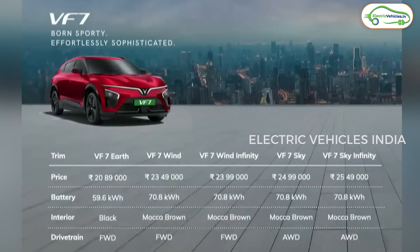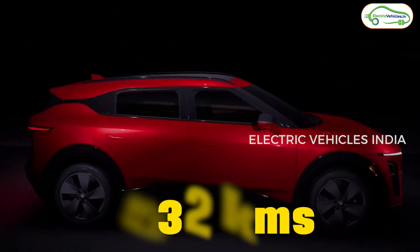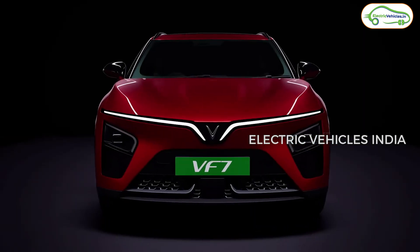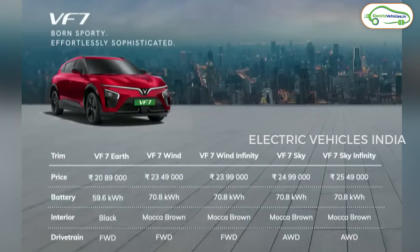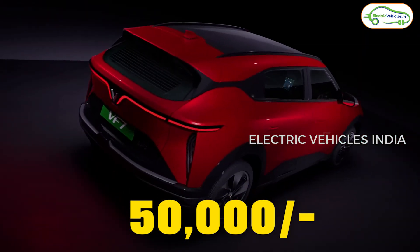The next VF7 variant is called Wind, which gets a bigger 70.8 kWh battery pack. The company claims an ARAI range of 532 km. This is also a front-wheel drive variant producing 201 bhp and 310 Nm of torque. The 0–100 kmph time is 9.5 seconds. The ex-showroom price of this Wind variant is ₹23.49 lakh. After this, there is the Wind Infinity, which adds an Infinity glass roof for ₹50,000 extra.